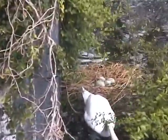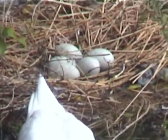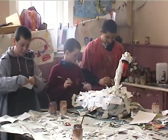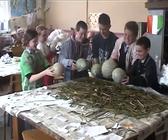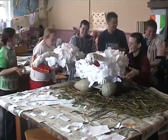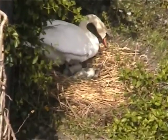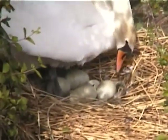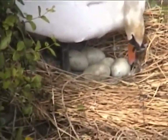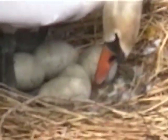The female swan is called a pen. She normally lays a clutch of 3 to 8 eggs in April. However, we observed a nest on the Eglinton Canal this year having a clutch of 11 eggs. The eggs are greenish-white in colour and are laid at 2-day intervals. The incubation period is normally 35 to 41 days. During this time, the pen keeps the eggs warm while the male hunts for food.